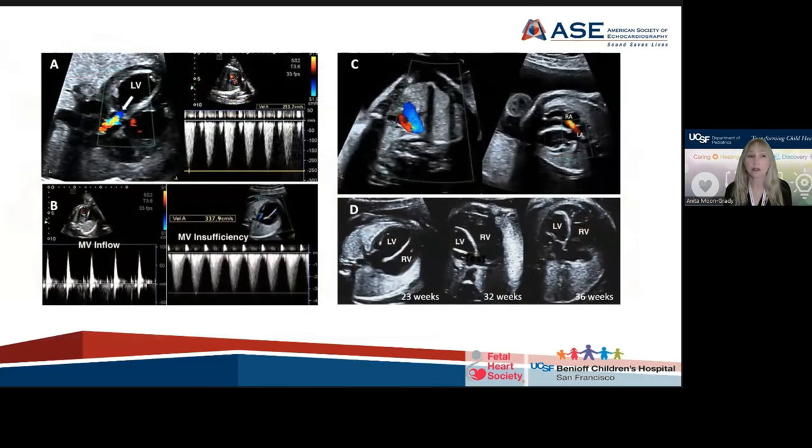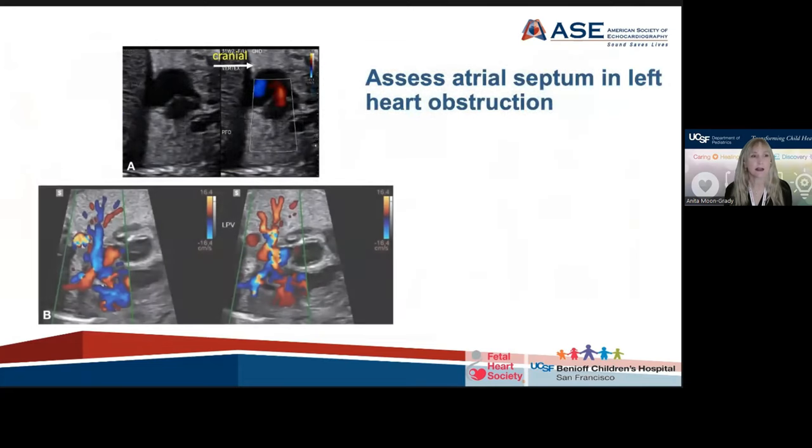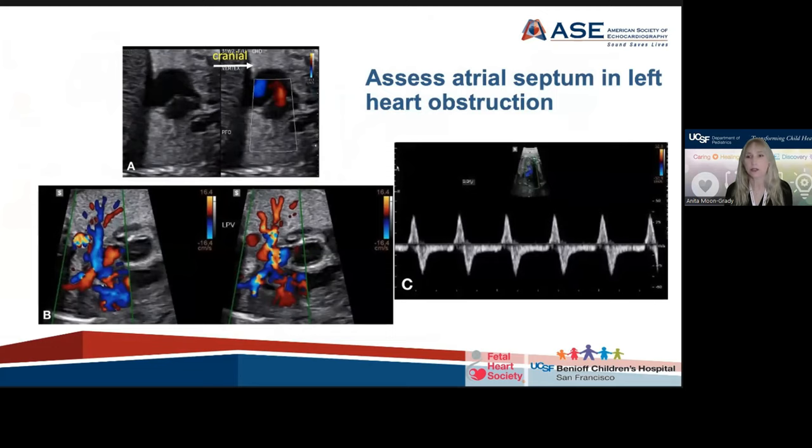There are examples and pictures of how to do all of these things — how to assess left-to-right flow at the atrial septum, how to assess the pulmonary veins, how to look at forward-to-reverse Doppler ratios. A lot of people who have been doing this for a long time are not going to need this amount of detail in a guideline. This was more geared towards the advanced learner and towards labs that want to be able to use these guidelines for their quality assurance programs.